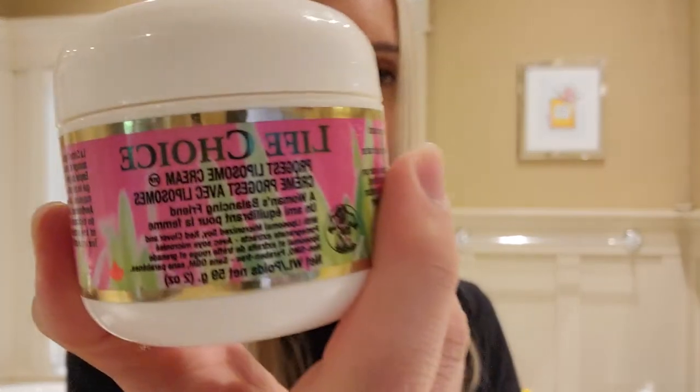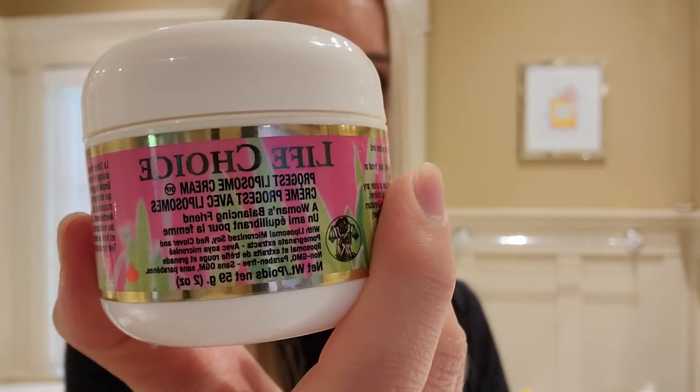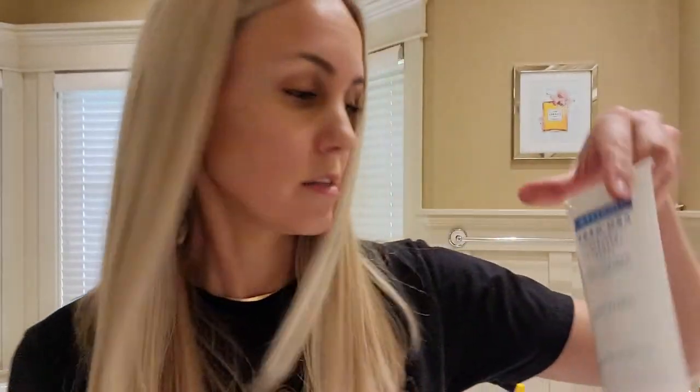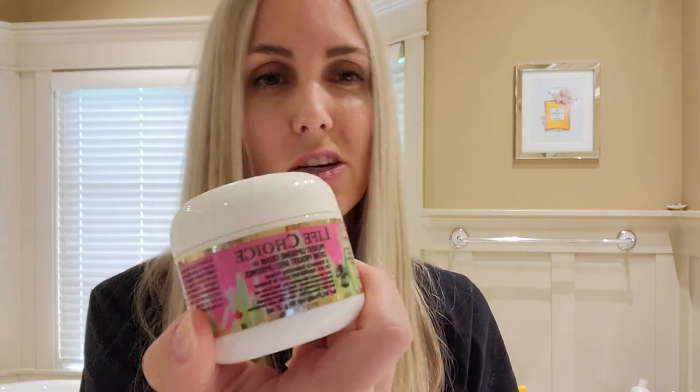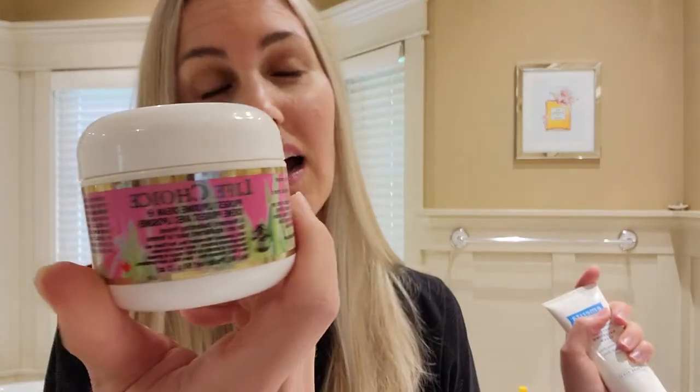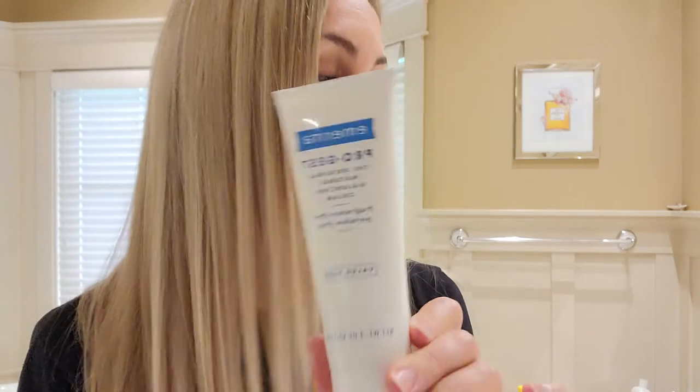I also have this Life Choice progest liposome cream. I ran out of my usual one and went to the health food store and got this instead. This one didn't seem to be working as well — it's actually more of a moisturizer, seems more like an estrogen cream. My usual progesterone cream I know works because if my hair is falling out due to hormones, it will stop it. This Life Choice one — I just didn't really notice anything happening.